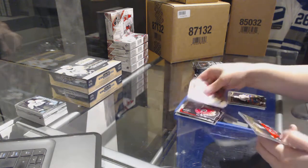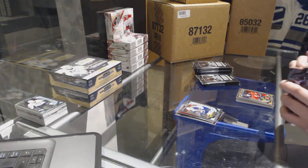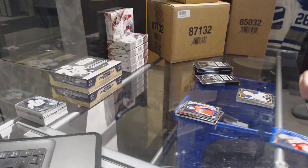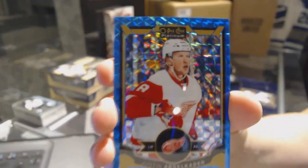Team Logo die cut of Sean Monaghan for the Calgary Flames and Nick Patan rookie for the Winnipeg Jets. Stanislav Galliam rookie for the Washington Capitals and a Blue Cube number to 75 for the Detroit Red Wings.